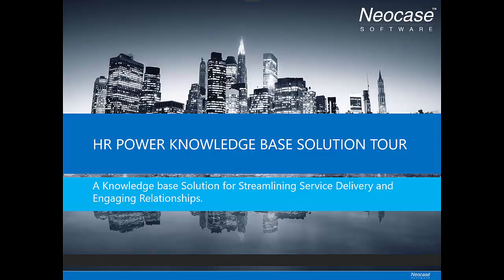Welcome to this Neocase HR Power Knowledge-Based Solution Tour, a knowledge management solution for streamlining service delivery and engaging relationships.